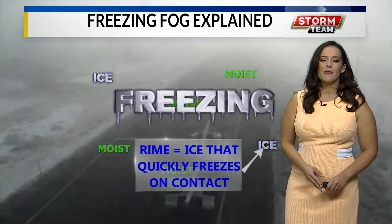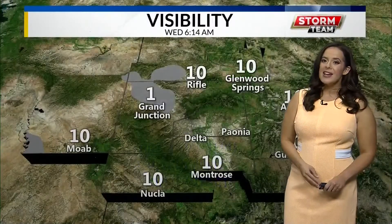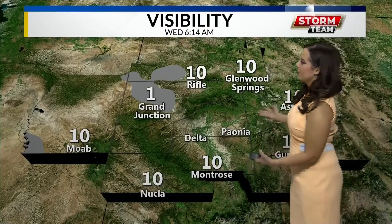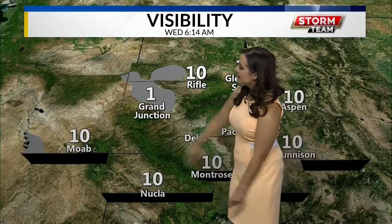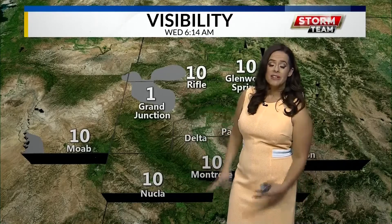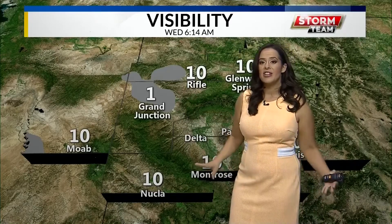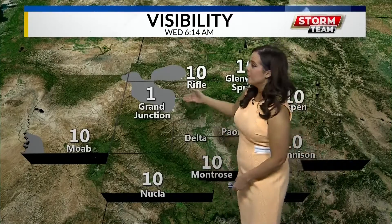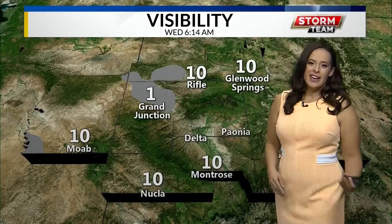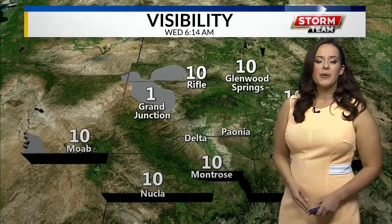There's your weather trivia for the day. We'll actually see that freezing fog stick with the Grand Valley and not many other places this morning. On our visibility map you can see the rest of the western slope and eastern Utah are completely clear — you can see about 10 miles out, which is what we consider a very clear event meteorologically. But you can actually only see one mile out in Grand Junction with all this freezing fog and those ice crystals dropping on the ground.